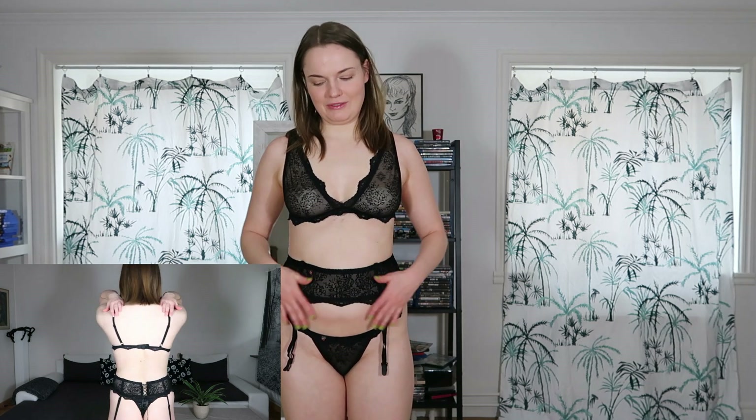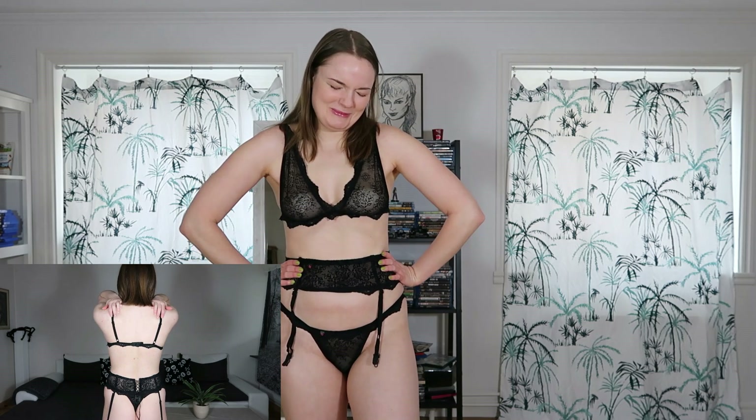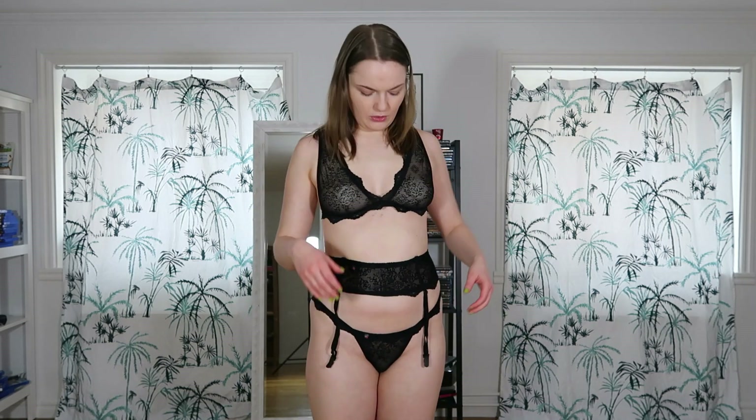I still think I looked a little bit more attractive in that video than I look now. But yeah, I'm definitely saving this lingerie set. I think the thong fits me pretty well — like, a little bit too tight, but not end-of-the-world tight.